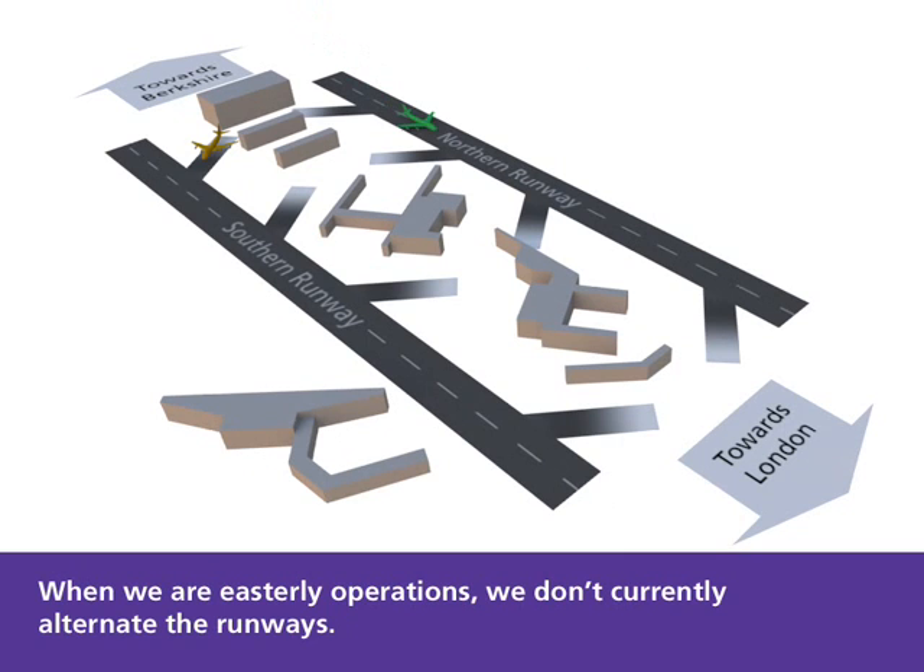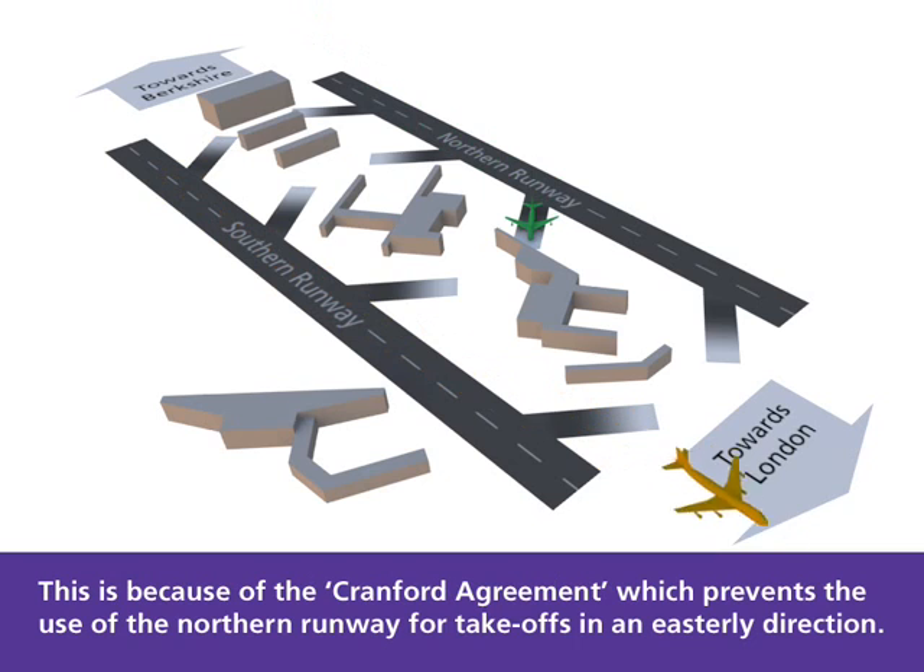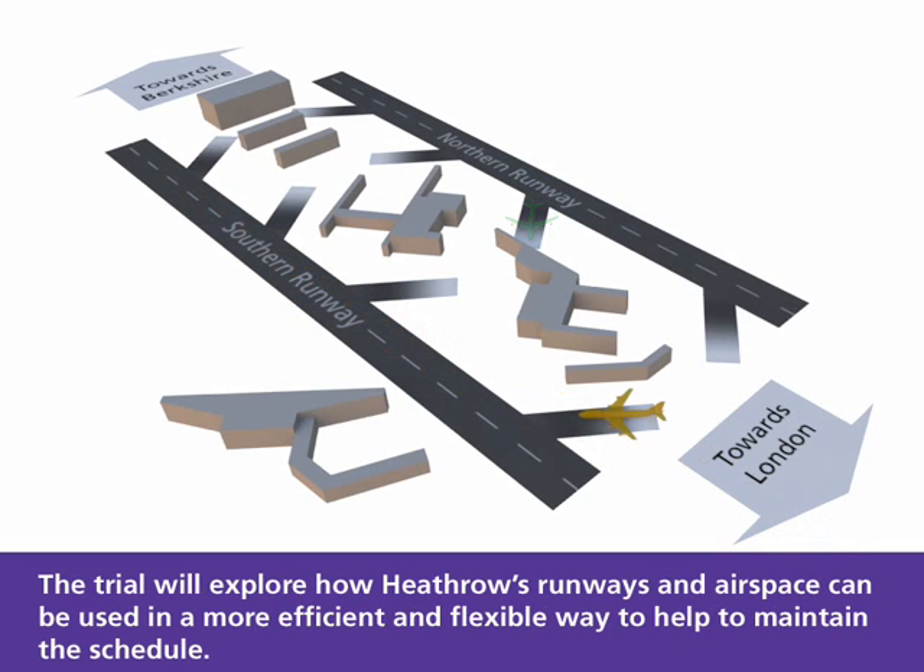When we are on easterly operations, we don't currently alternate the runways. This is because of the Cranford Agreement, which prevents the use of the Northern runway for take-offs in an easterly direction. The trial will explore how Heathrow's runways and airspace can be used in a more efficient and flexible way to help maintain the schedule.